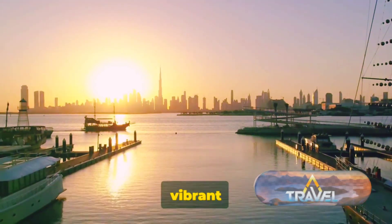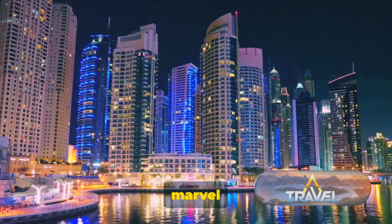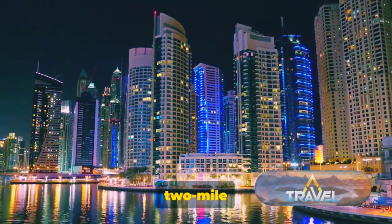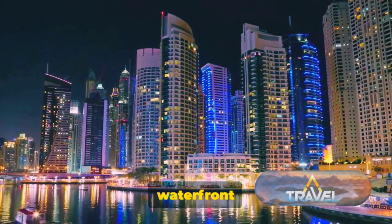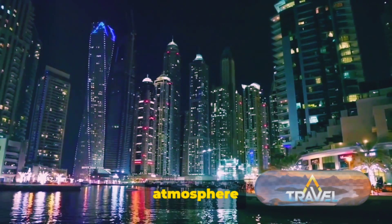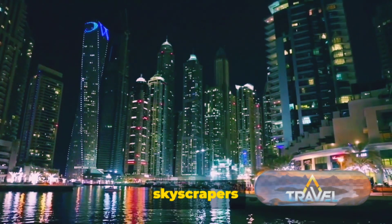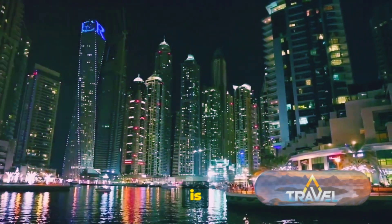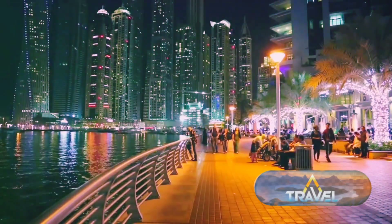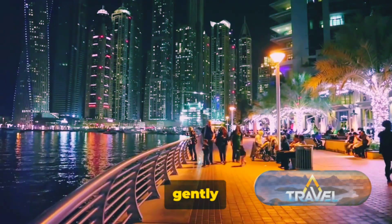Next, we explore the vibrant Dubai Marina and the extravagant Dubai Mall. Dubai Marina is a marvel of modern architecture and engineering — an artificial canal city built along a two-mile stretch of Persian Gulf shoreline. This waterfront wonderland is a city within a city, boasting a cosmopolitan, free-spirited atmosphere and a unique character. The skyline, punctuated by towering skyscrapers and luxurious apartments, is a testament to the ingenuity and ambition of Dubai. But it's not just about the buildings — Dubai Marina is a hub of activity, day and night, with yachts bobbing gently in the water.